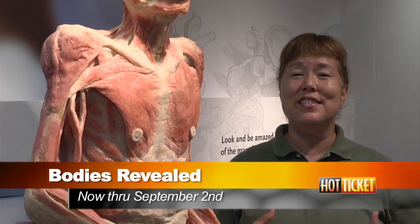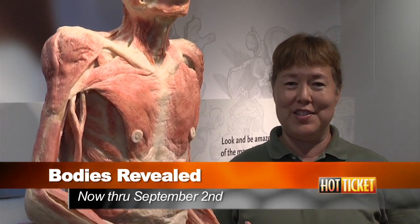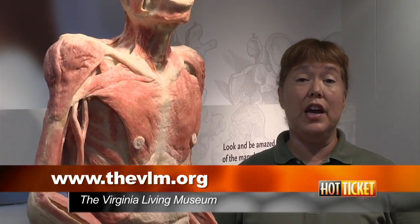Thanks for joining me on this quick tour of Bodies Revealed. I hope you get a chance to come here in person. The Bodies Revealed exhibition will be here only until September 2nd, so don't miss your chance to see this amazing display in person. For more information, you can always visit our website at thevlm.org.